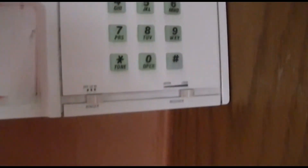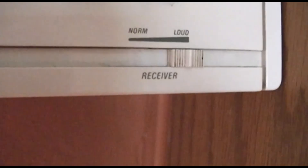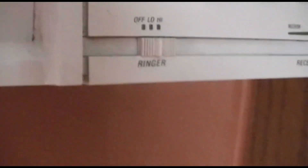That's just for the ringer. There is no speakerphone on this. Nothing really spectacular on it. You have your receiver volume there, which is a rare feature, and the ringer off, low, and high. It's just an old-school wall phone like that.